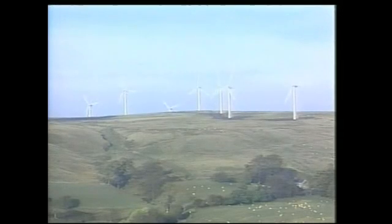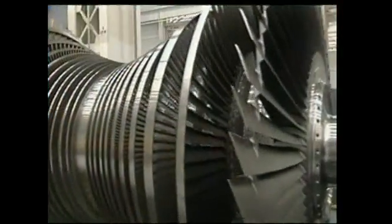Just like the wind drives these windmills to generate power, water, steam, gas, or atoms turn these turbines to make electricity.